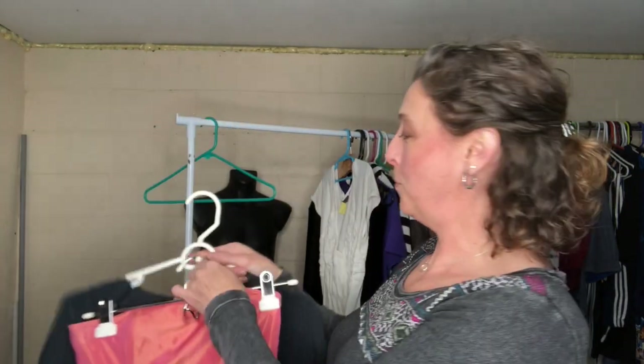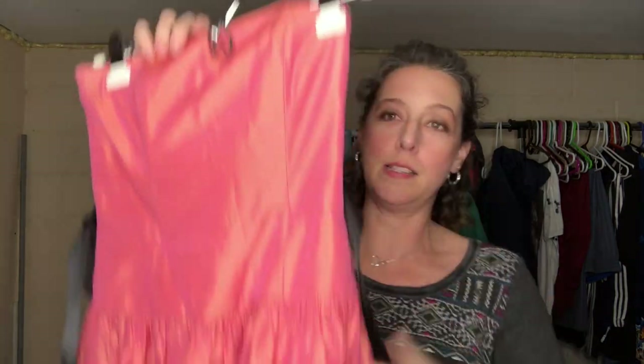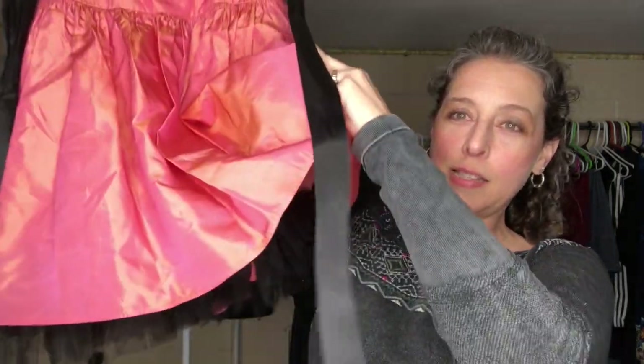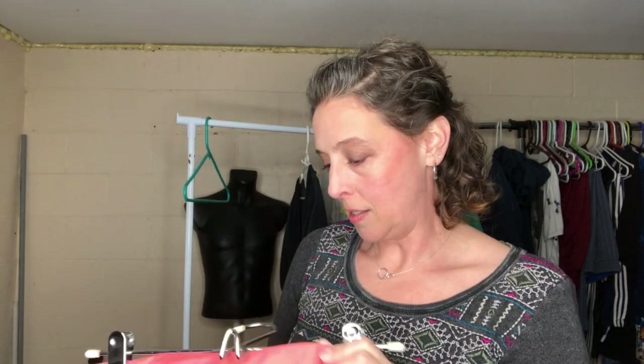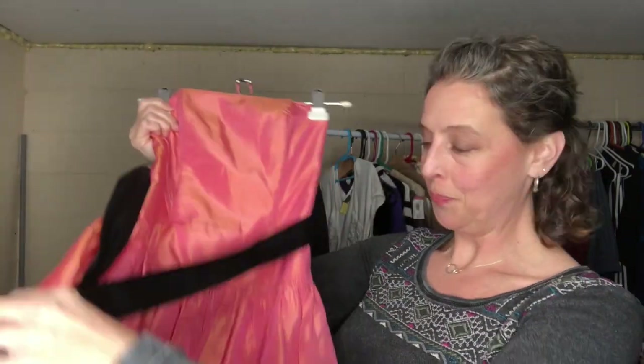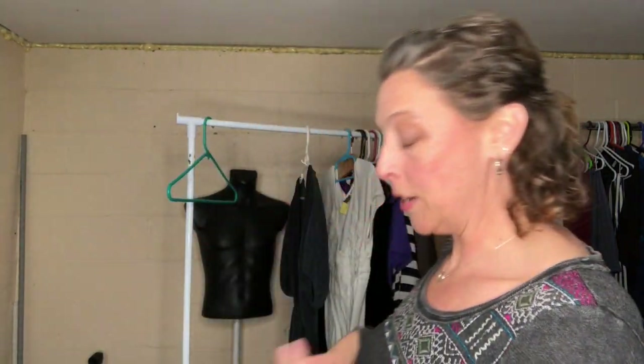I found this awesome vintage prom dress — a Jessica McClintock! It's this shiny, opalescent peach color with a satin bow, tulle underneath, and it's strapless. It's a size extra small. It was a purple tag so I got it for less than a dollar. It's probably 90s — looks like something my best friend would have worn to prom. I'll probably put it up for around $30 to $35; I've sold prom dresses before that did really well.